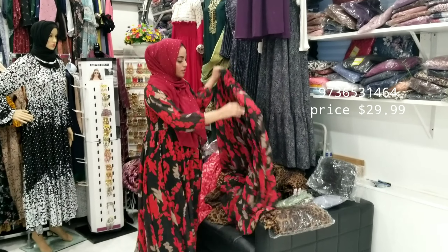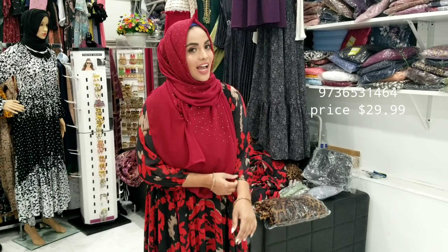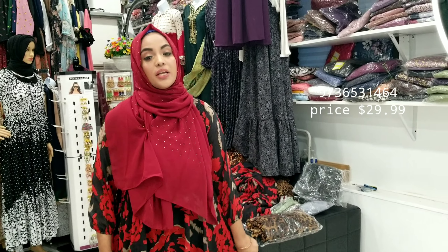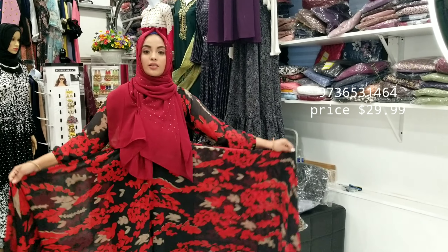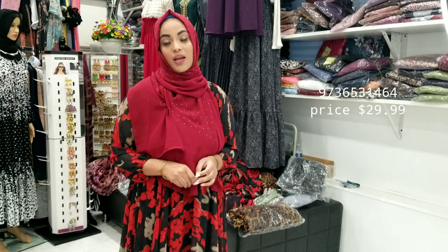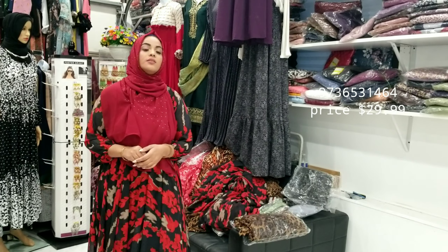I'll see you guys with another new design in a few moments. The other one is gonna be pretty nice — believe me or not. It has a lot of different prints and sizes. If you want it, just take the screenshot and let me know. Thank you so much for being patient with me. Please subscribe and share my video. I'll see you guys within half an hour. Take care.